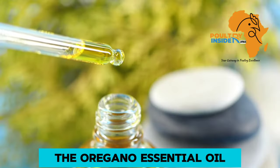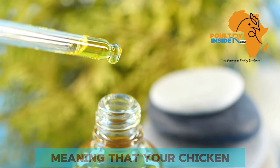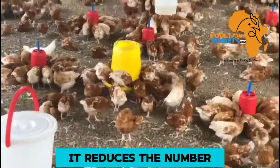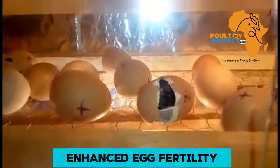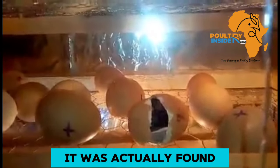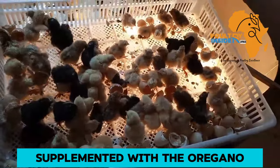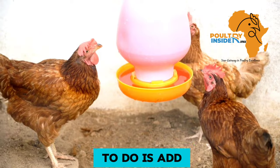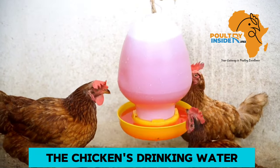Furthermore, the oregano essential oil will help to enhance antioxidant activity, meaning your chicken will not succumb to heat stress. It reduces the number of faulty eggs and also helps to enhance egg fertility. It was found that hatchability increased by 15% in eggs laid by chickens supplemented with oregano essential oil. What you are going to do is add 1 ml of oregano essential oil into each liter of the chicken's drinking water.